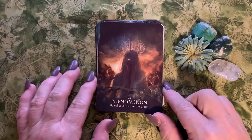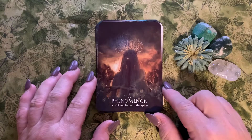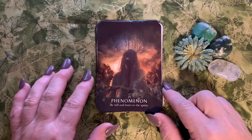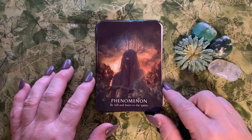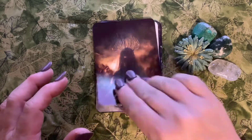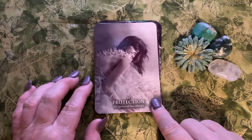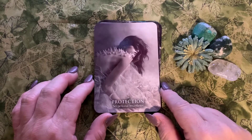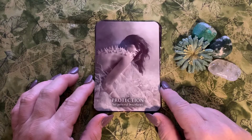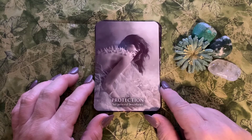Number twenty-five is Phenomenon: 'be still and listen to spirits.' This is one I find deeply provocative. Even as a practitioner, I'm a really huge skeptic — I think that's because I have a swords mentality and I need to get out of my head. Number twenty-six is Protection: 'set personal boundaries.' Yes — it's okay to say no. Establish your boundaries. This one hit me personally, as I don't do this as often as I should. Boundaries are necessary.